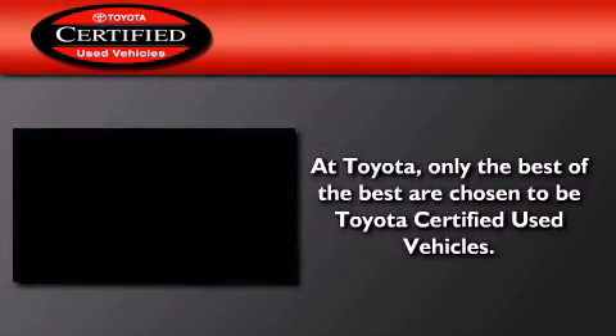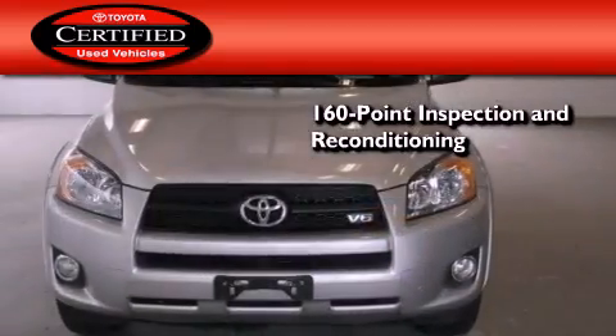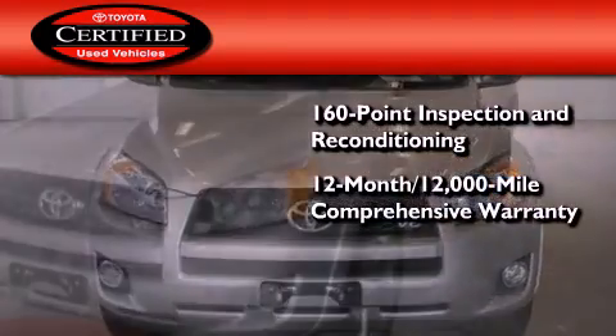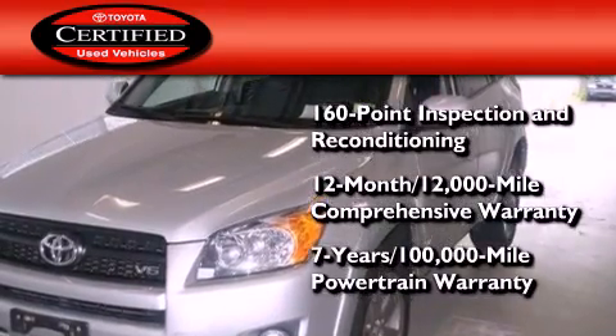Toyota's certification includes a 160-point inspection and an extensive reconditioning process, plus a 12-month, 12,000-mile comprehensive warranty, and a seven-year, 100,000-mile powertrain warranty.